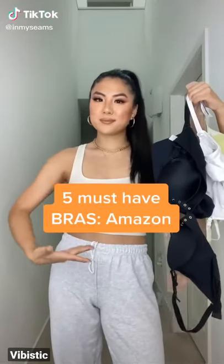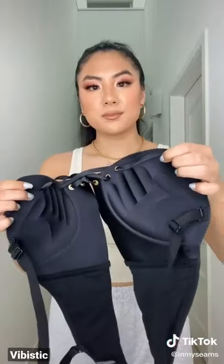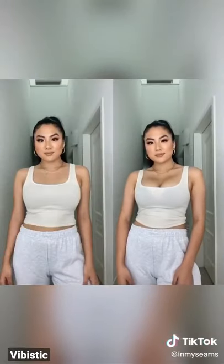Here are my five must-have bras from Amazon. Number one is this Laysa push-up bra. When I worked at Victoria's Secret, I had girls come in every single day asking what bra is gonna hold up my girls together and push them up. For the price and the result of this bra, I think every girl needs to have one in their wardrobe. The padding is in the shape of a hand, which I feel like helps lift and scoop and bring the girls together. Here's a before and after.